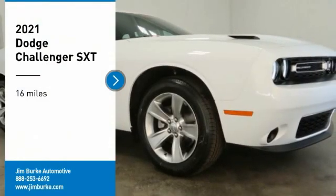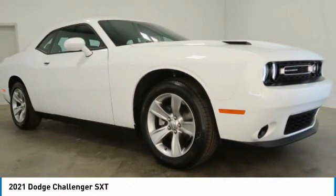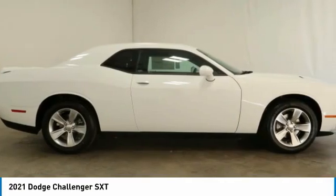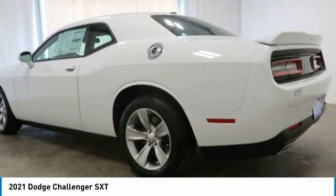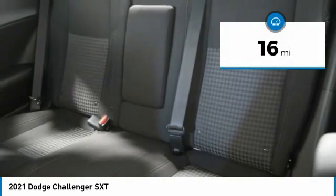Looking for the right vehicle? Check out the 2021 Challenger, rated most appealing midsize sports car by J.D. Power and Associates. The Dodge Challenger delivers on style and performance — it's powerful, practical, and efficient. This vehicle has less than 100 miles.